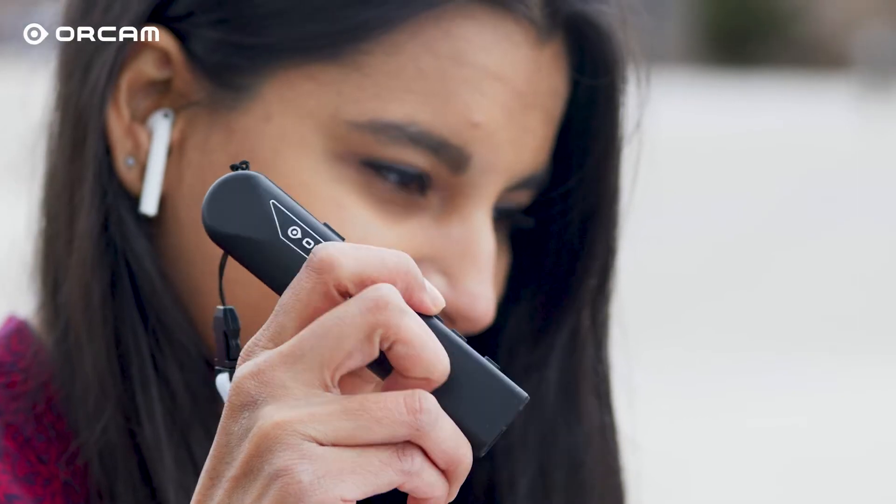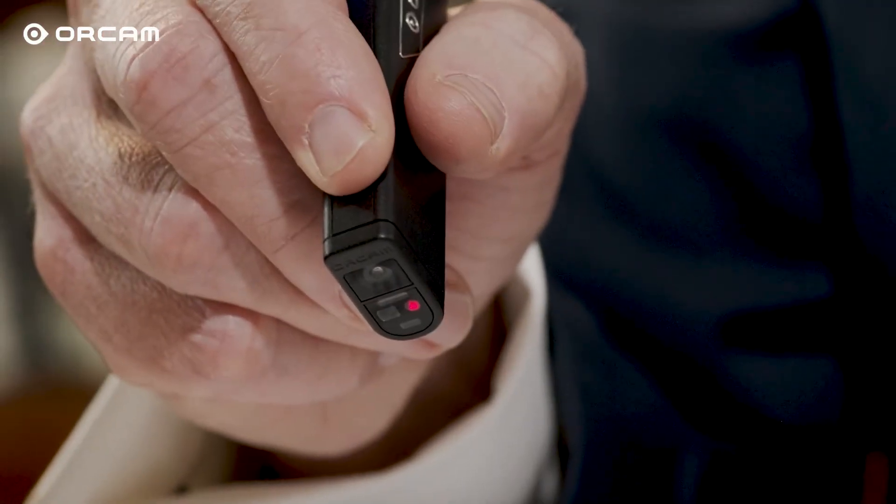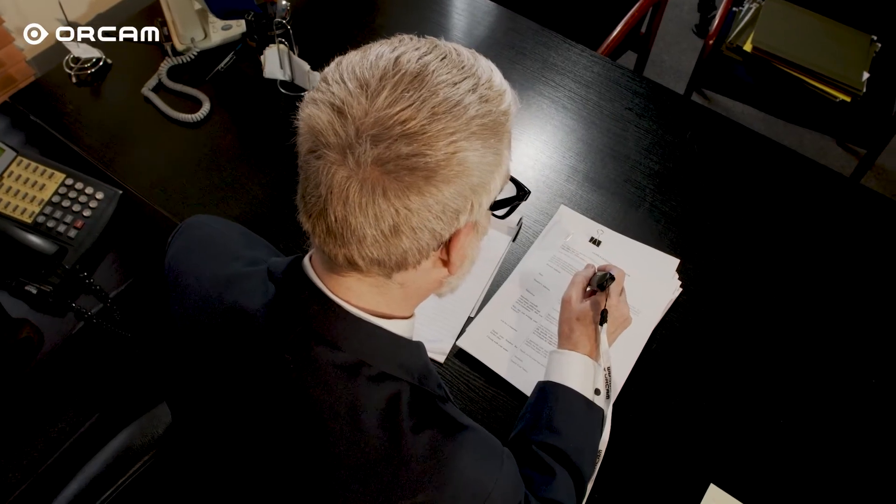And lastly, data privacy. Since no data is sent to the cloud to be processed, there is no risk of material read by OrCam Read being compromised. All of us at OrCam are very appreciative to have our OrCam Read device recognized as an Edge AI Envision Product of the Year.